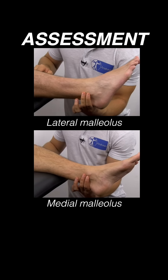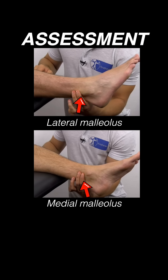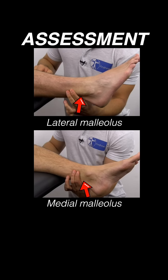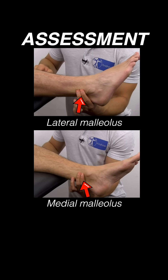The common test we would perform in this setting is palpating for tenderness of the posterior edges of the lateral and medial malleoli moving upwards six centimeters. These can be sensitive for picking up fibular fractures on the sidelines, which is a concern with this mechanism.